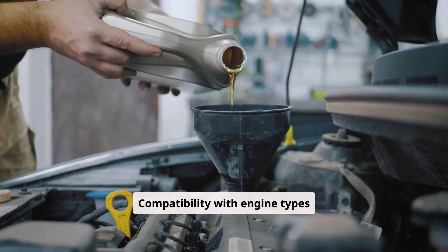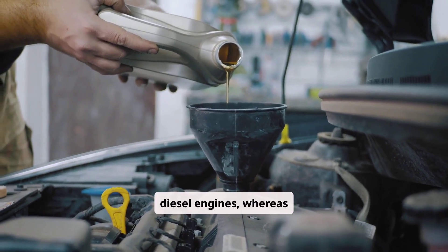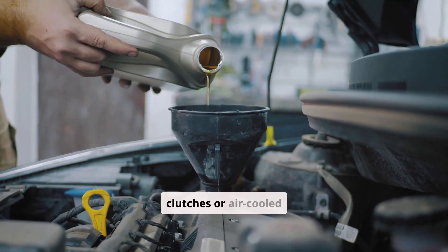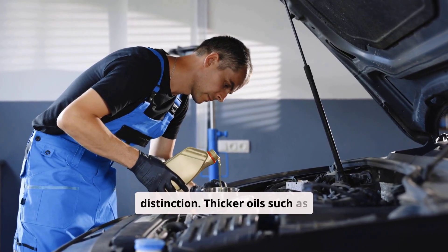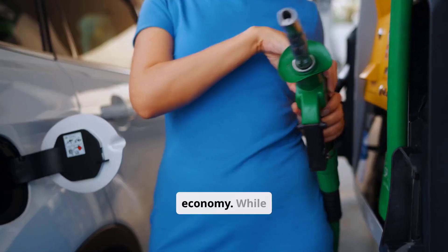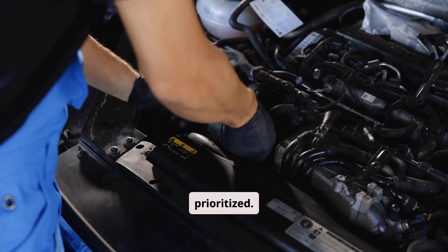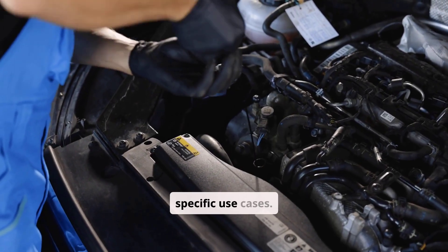Compatibility with engine types varies. 10W40 is widely suitable for modern gasoline and light-duty diesel engines, whereas 10W50 is favored for high-mileage engines, performance vehicles, and motorcycles — particularly those with wet clutches or air-cooled designs. Fuel efficiency is another point of distinction. Thicker oils such as 10W50 increase internal friction slightly, which can reduce fuel economy. While this is a minor trade-off in performance applications, it can be a concern in daily driving where economy is prioritized. Still, the fuel penalty is modest and often outweighed by the benefits in durability for specific use cases.